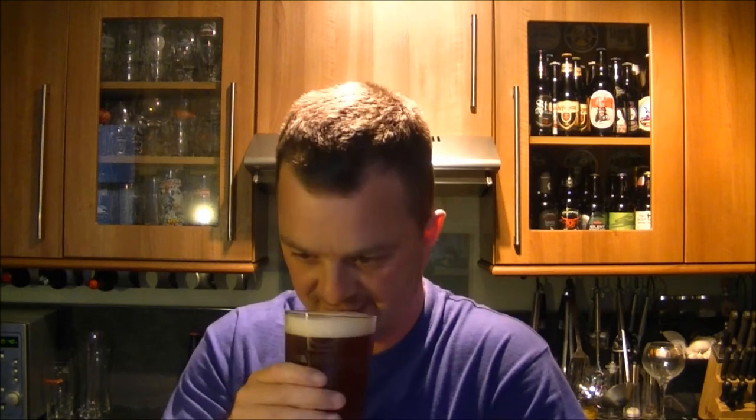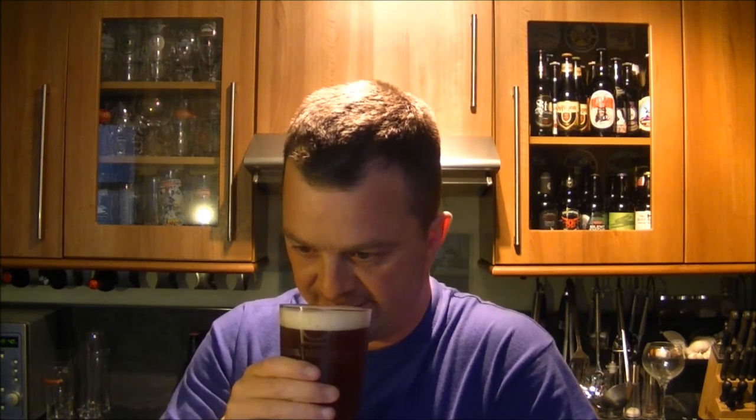It smells absolutely phenomenal — pungent citrus grapefruit with a really nice malt backbone there as well. I cannot wait any more; I've got to get into this beer. Cheers everybody.